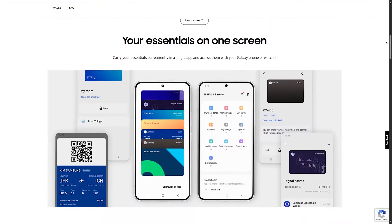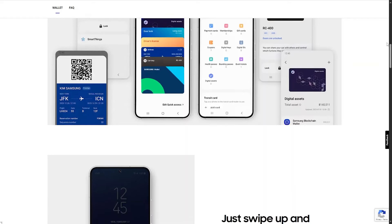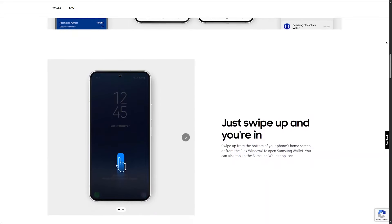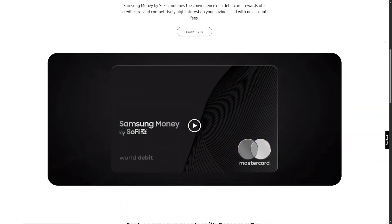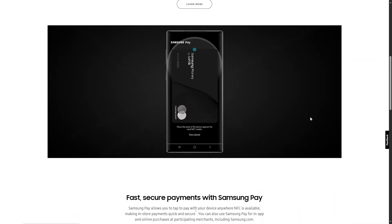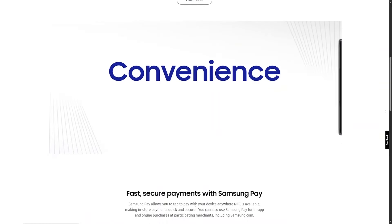If you need something universal that works across all devices and lets you send money to friends on different operating systems and make browser payments, Google Pay is the way to go. But if you want the most terminal-compatible option that works in stores with very old hardware, choose Samsung Pay, as it works with almost any terminal.